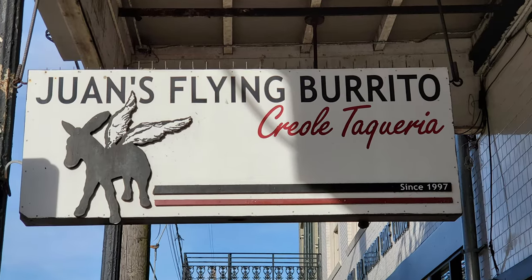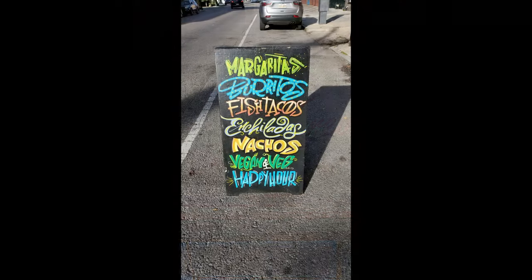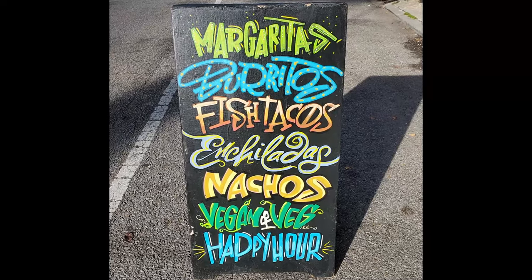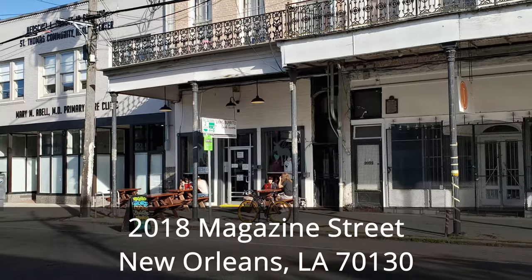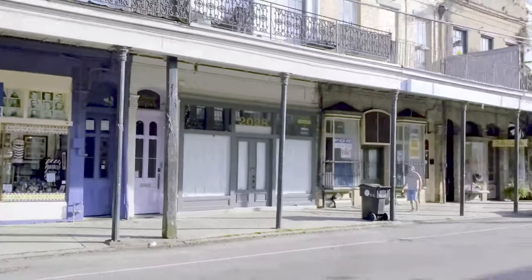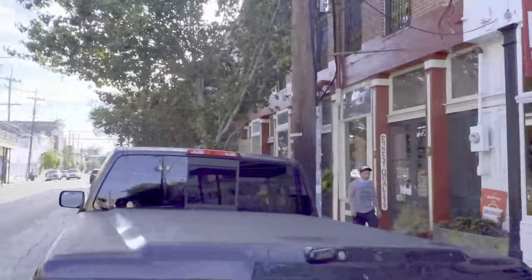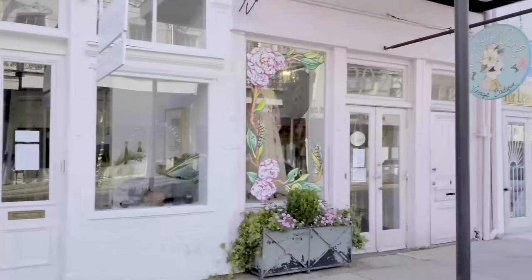In this episode of our New Orleans Travel Vlog, we are visiting Juan's Flying Burrito for our New Orleans Mexican Food Review. We are at the Juan's Flying Burrito location in the New Orleans Lower Garden District neighborhood at 2018 Magazine Street, which is about 8 minutes and 2 miles away from the French Quarter. This is the original Juan's Flying Burrito location, and they have now expanded to 3 additional locations in the New Orleans area with plans to expand further into Florida.